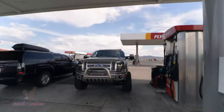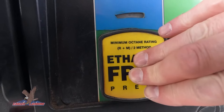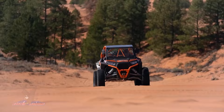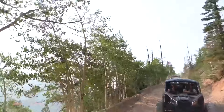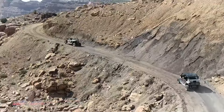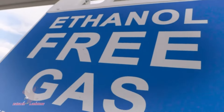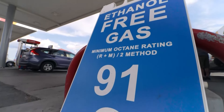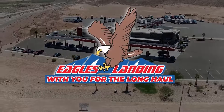When you're ready for adventure, fuel your machine with Clear 91 — fuel for performance, fuel for adventure, and fuel for the long haul. Ethanol-free, 91 octane. Fill up with Clear 91, only available at Eagle's Landing. With you for the long haul.